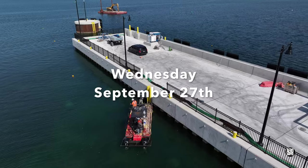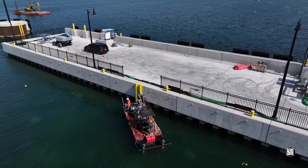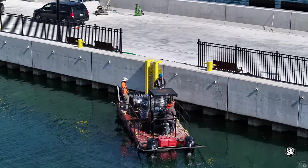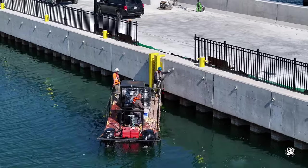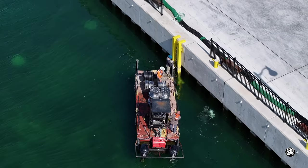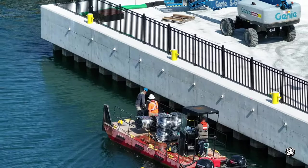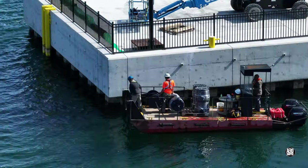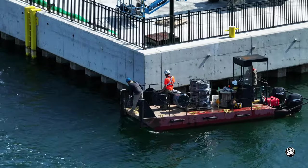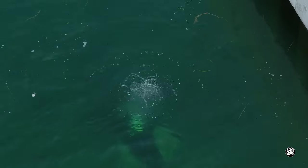Work in Marysville in late September included the continued installation of a bubbler system. A large amount of tubing has been laid with the assistance of a diver. Perhaps beneath the diver here you can see one of the ballast blocks on the bottom.